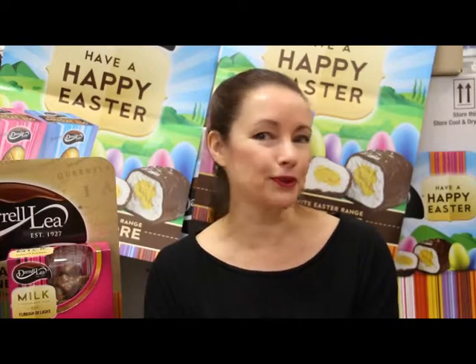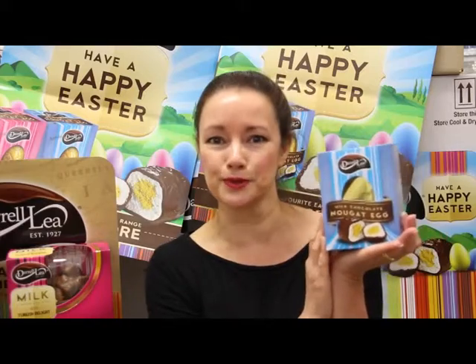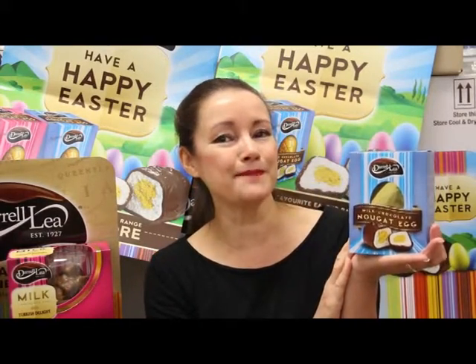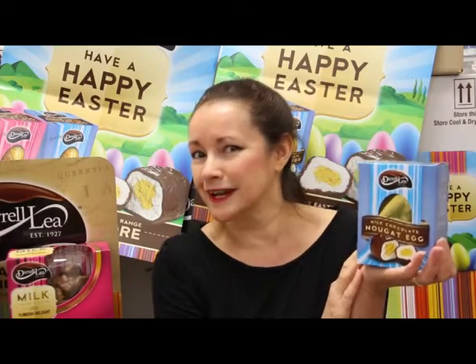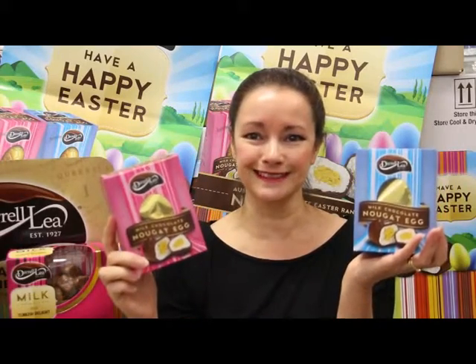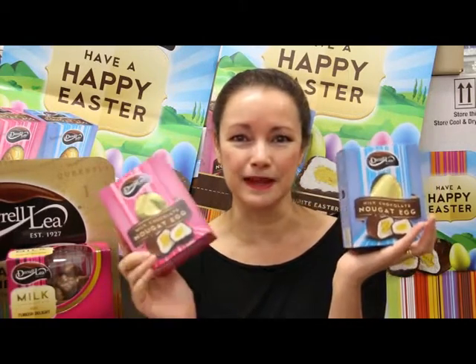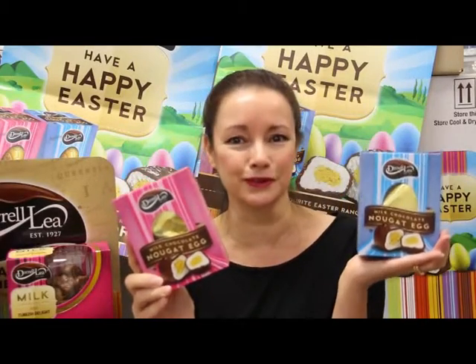Local legend has it that in regional and outback Australia lives a mythical bird that lays nougat eggs, and it lives in a hollow eucalyptus tree. No one has ever seen this bird but they have found plenty of nougat eggs. Daralee has captured that magic and put it into a box. Here we have a 150 gram nougat egg mystically and magically covered in milk chocolate. One can also buy it in a pink box. So get in for some real magical mystery madness for Easter this year and buy your specially sourced nougat eggs.